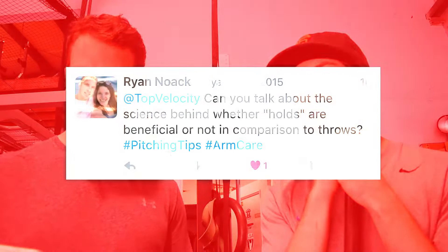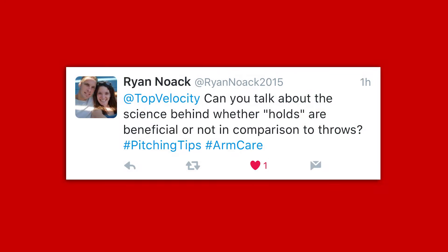So what's the question for today? Ryan Nowick asks: can you talk about the science behind whether holds are beneficial or not in comparison to throws? Ryan, there are studies that show tennis players didn't have near the amount of shoulder injuries that baseball players have. They hypothesized that holding the tennis racket somehow protected the shoulder.